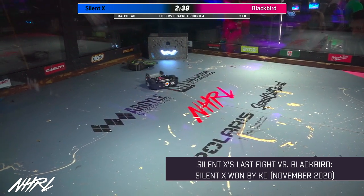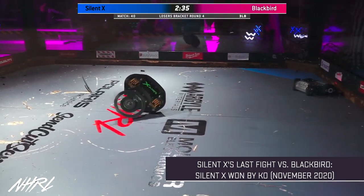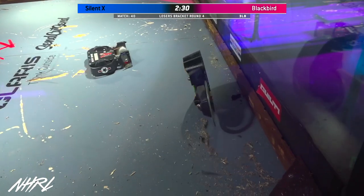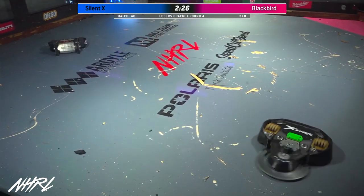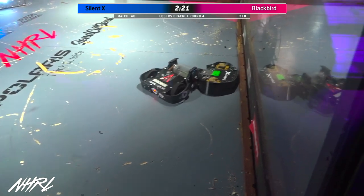Anthony D'Ambrosio told me at the start of this competition that he plans to totally redesign Blackbird in 2022, so he's going to leave nothing on the table here. He's going to go all out. He will wreck every single part of his robot if he has to, if it's going to earn him a Golden Brett today.